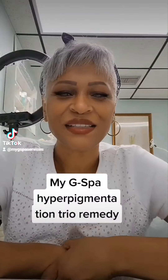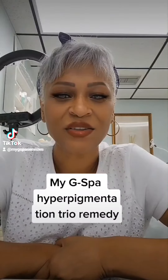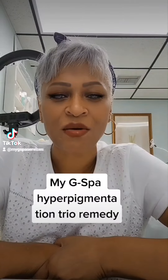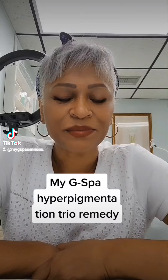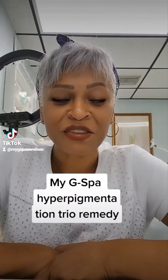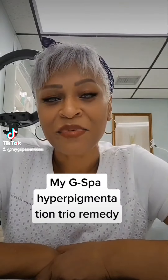Hey everyone. I've been getting a lot of questions. I'm trying to do this within three minutes. What do we do about dark spots, sun spots, age spots, pigmentation from scars, hyperpigmentation?